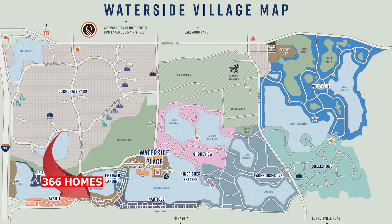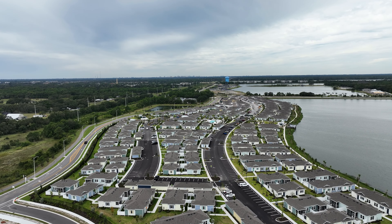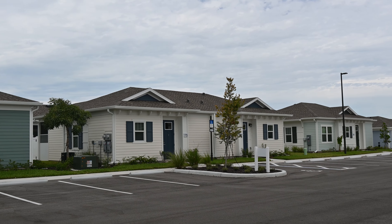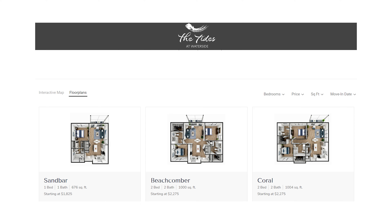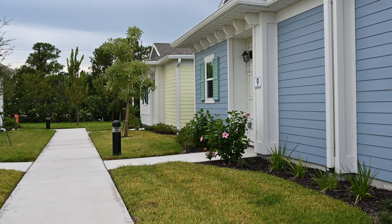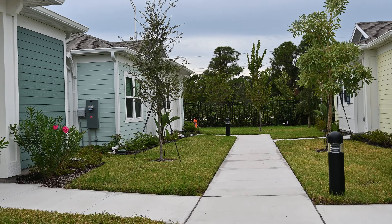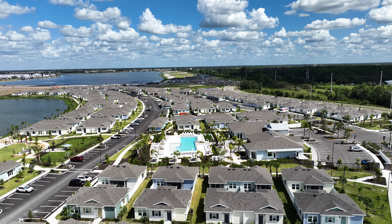Next up is the Tides, which is a rental community. It's a great opportunity for someone who just wants to rent, or if you're new to the area and want to experience it for a year before committing to a purchase. Homes are relatively small — referred to as cottages — but you're in Waterside, close to Waterside Place. Rental prices: a one bedroom is approximately $1,000 and a two bedroom approximately $2,000. Sizes run from around 700 to 1,000 square feet. It's a gated community with a clubhouse, pool, dog spa, fitness center, and yoga area.